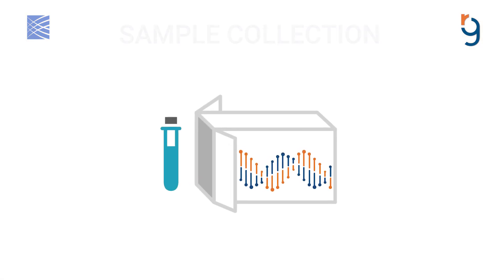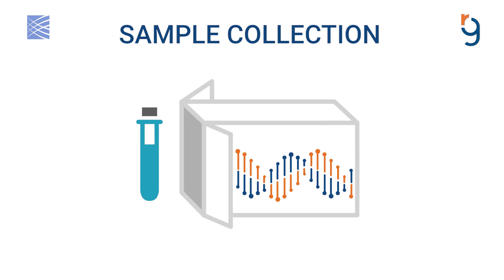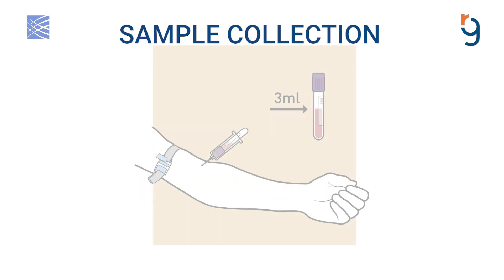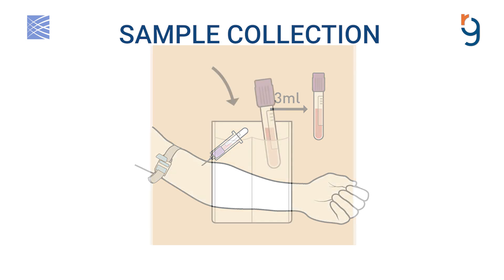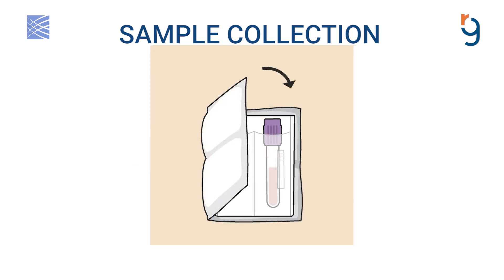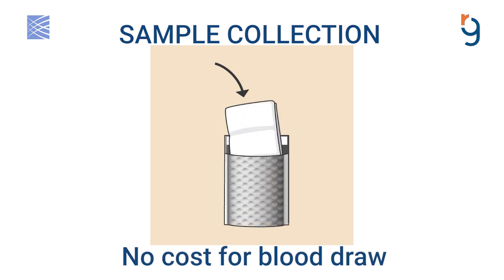Once enrolled, we'll send a blood sample collection kit to each person participating. Our sample kits can be taken to any Quest Diagnostics facility or doctor's office, whichever option is more convenient. There is no cost for the blood draw or shipping.